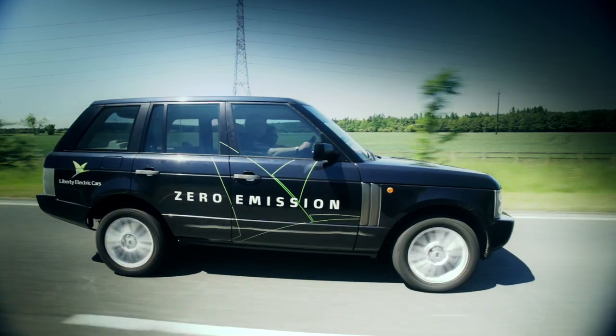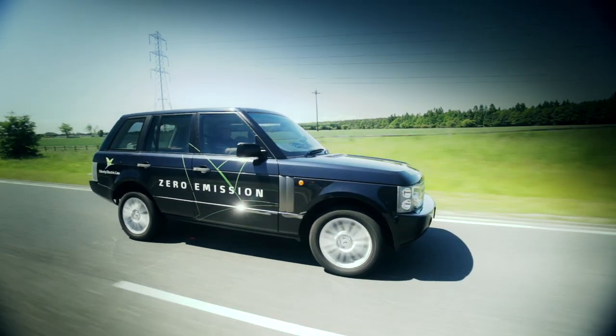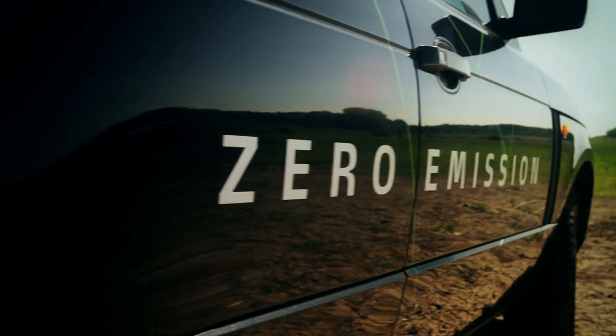We have a minimum of 5 years head start over the leading international car makers. We have received numerous sales inquiries from around the world and what that seems to prove is that there is strong demand amongst car drivers around the world for green solutions. People want non-polluting cars. So the Liberty Electric Range Rover is the only car in the world which is high performance, zero emission, suitable for 5 adults. There's no other car maker in the world which is addressing that market.